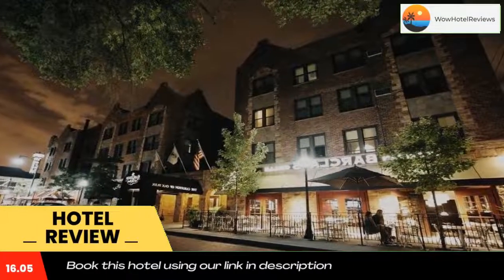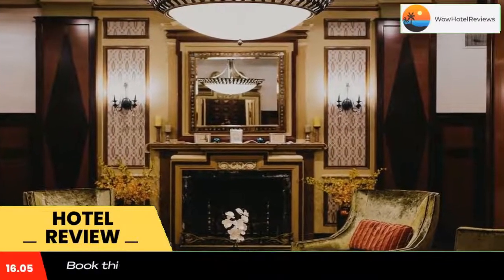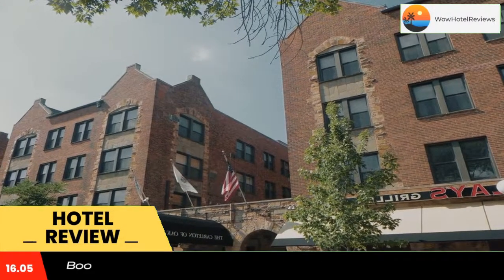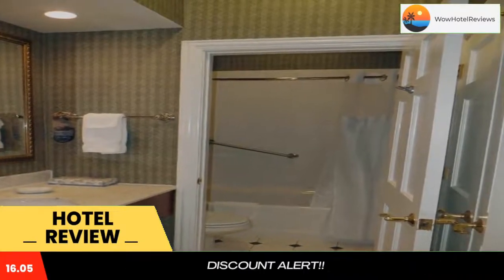Some of the most popular facilities are free parking and a bar. Less than a 5-minute walk from CTA Green Line Trains and the Oak Park Metro Station, this historic hotel features guest rooms with flat-screen TVs and free Wi-Fi. The hotel features two restaurants on-site.